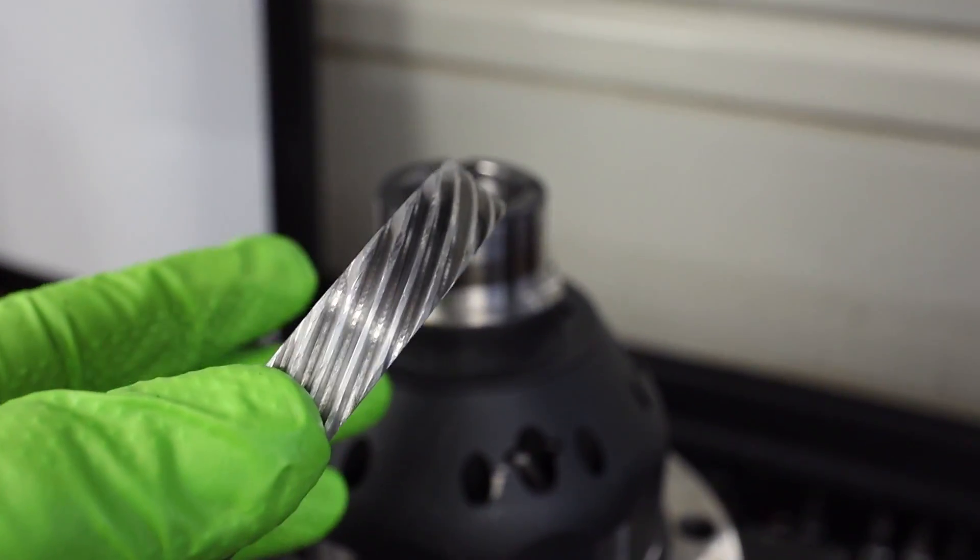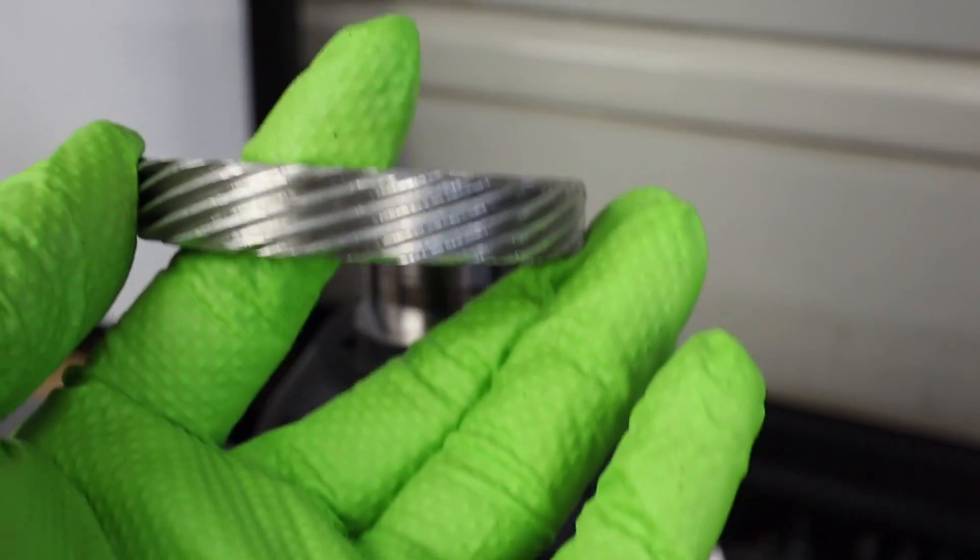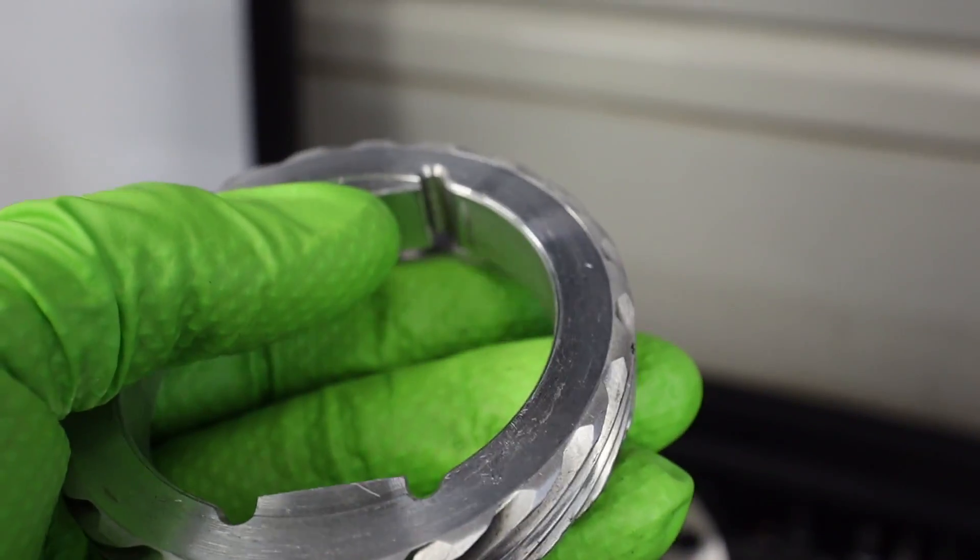The fix is to take the transmission out, separate the cases, take the differential out, pull one of the bearings off, take the nylon gear off, throw it in the trash, put a new gear on, press a new bearing in, and put it all back together. On automatics — at least in the Mark 4 generation — you don't have to separate the case; you can just pull the cover off, take the axle flanges out, and pull the differential out. That's why I was really happy when my limited slip differential came with a metal gear for the speedometer instead of the nylon one.